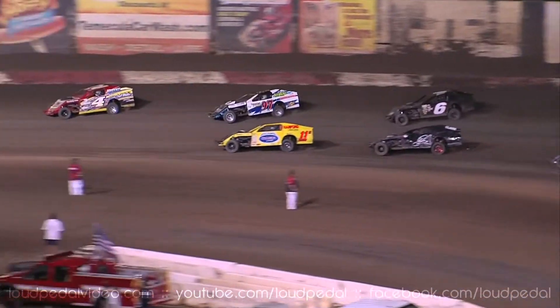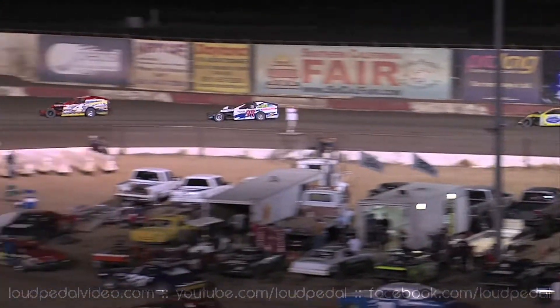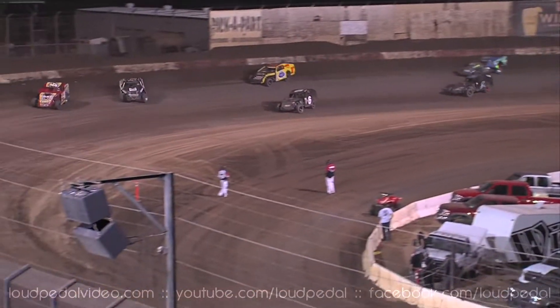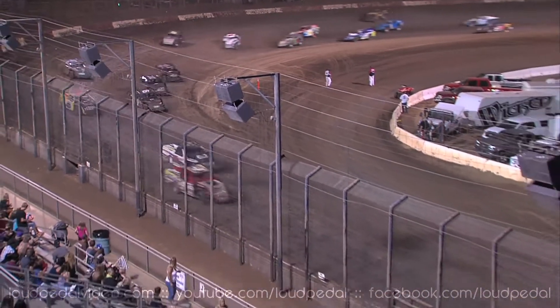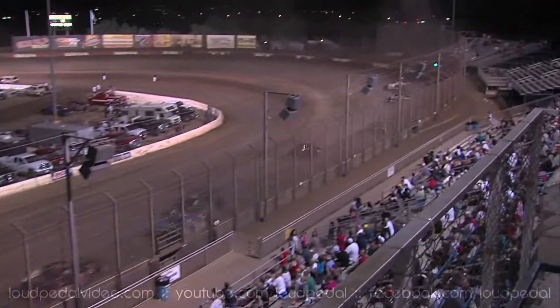Crowe started near the back after he had problems in that heat race. He is up to challenge for the 3rd place spot, currently held by the yellow car of Hamilton. He goes to the inside of Hamilton through 3 and 4. And due to time constraints, we're cutting this race.